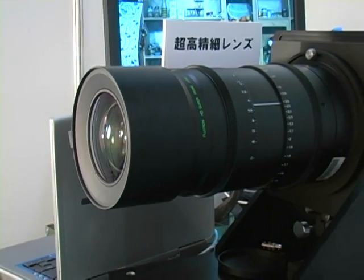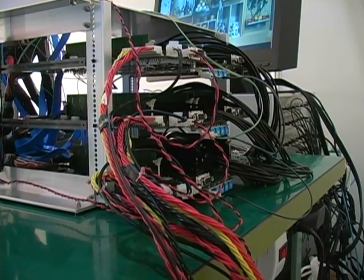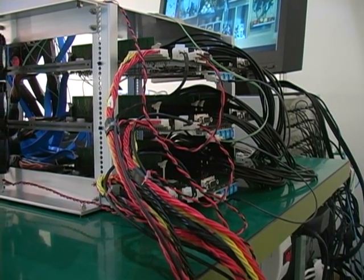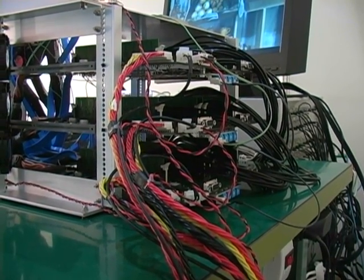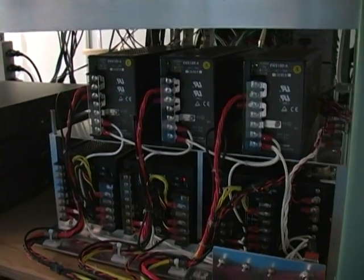It also showed prototypes of an upgraded signal processing circuit, which can now work at a higher speed, and an improved optical transmission device. But the camera and circuitry is still a massive wires and circuit board. There's lots of work to go before super-high vision service begins.